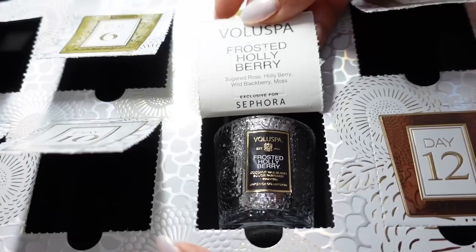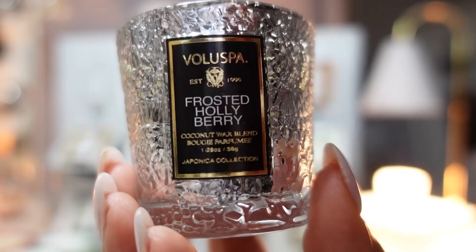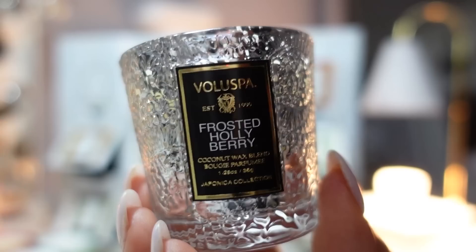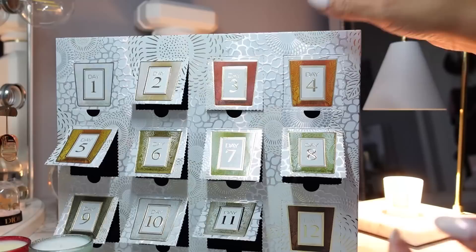Day eleven is Frosted Holly Berry. The notes are sugared rose, holly berry, wild blackberry, and moss — another woody, oaky fragrance. I feel like this is more for Christmas time. It smells like frosted berries; Frosted Holly Berry is a very accurate name. Fragrance family is earthy and woody, scent type earthy, green and herbs. Keynotes are red mandarin, wild blackberry, and rose. You get that dark berry scent, almost minty — it really gets you in the Christmas spirit. It's got that same shiny gilded jar similar to the Gilt Pomander and Hinoki.